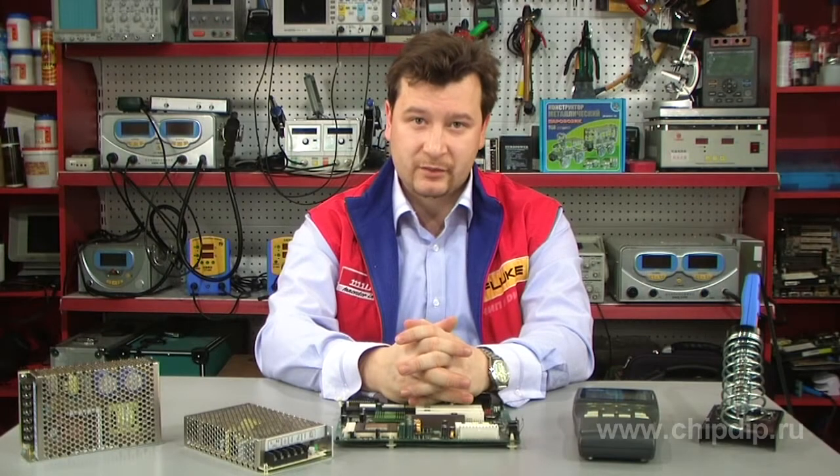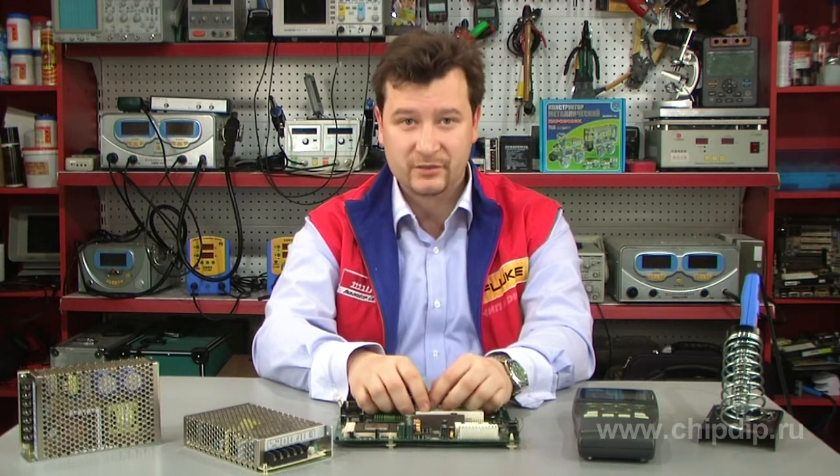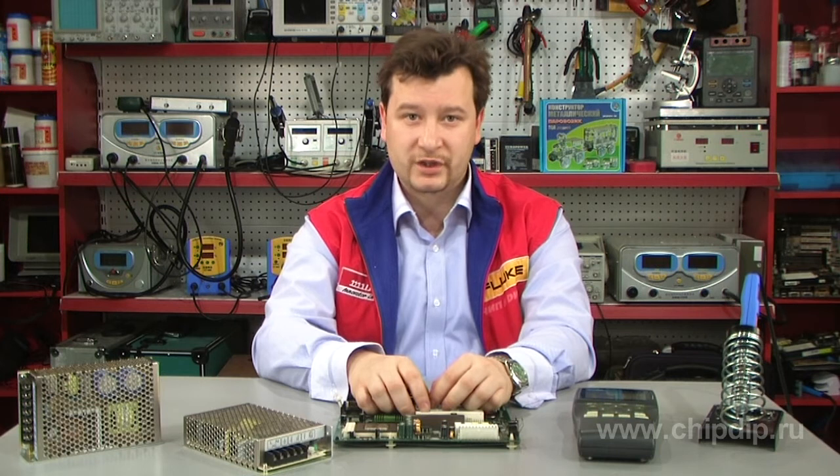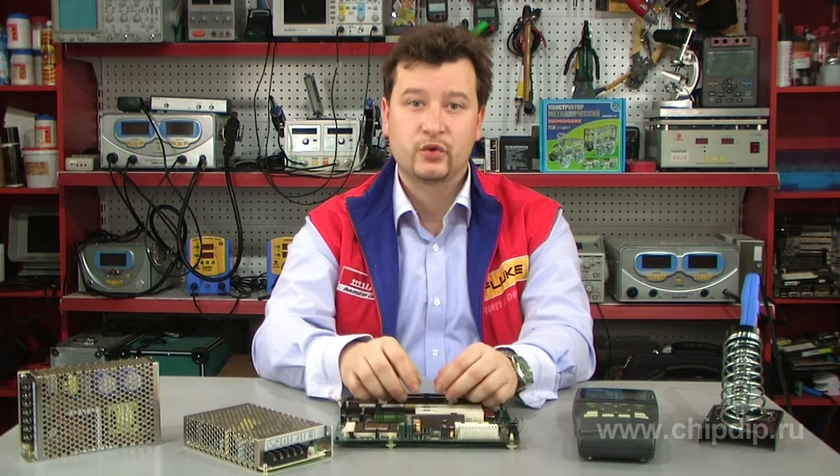The TPS92210's cascoded MOSFET configuration results in 10% lower switching losses with fast and easy high-voltage startup compared to competitive devices.